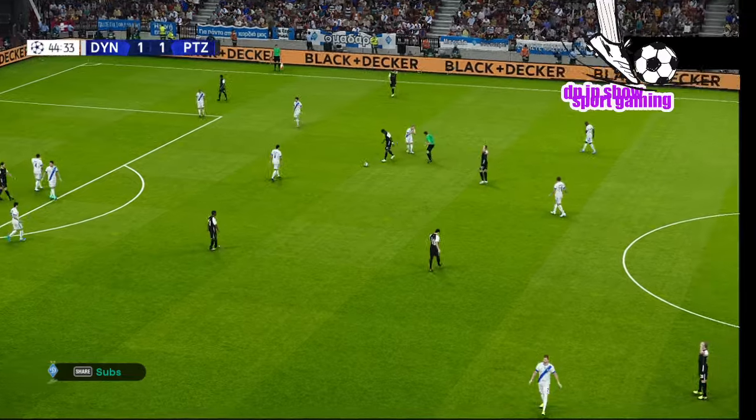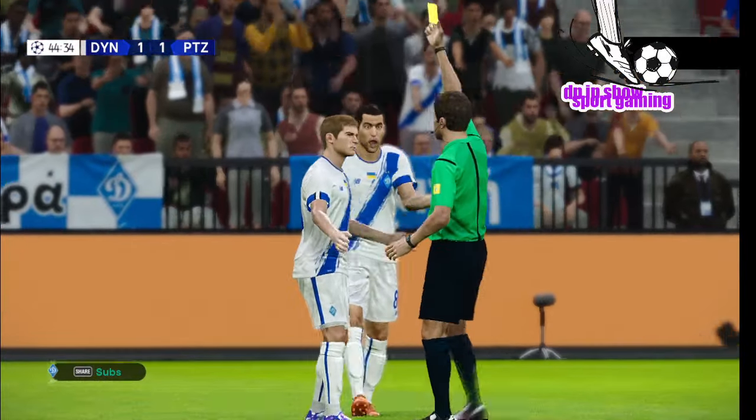Yeah, that does look a foul. Referee's given a free kick — he knew what was coming. That's a yellow card.